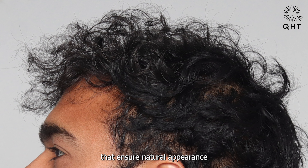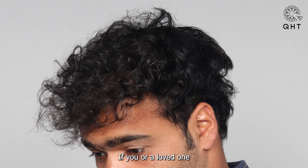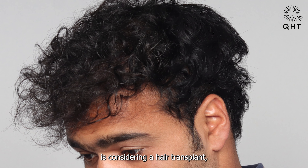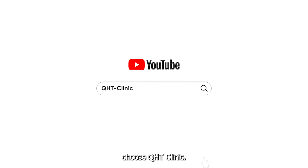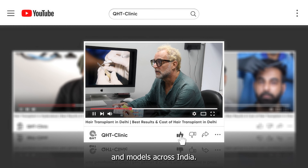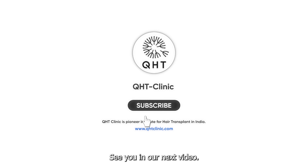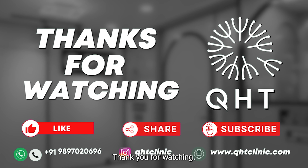At QST Clinic, we are committed to excellence, utilizing cutting-edge techniques that ensure a natural appearance and undetectable results. If you or a loved one is considering a hair transplant, choose QST Clinic — trusted by celebrities, actors, and models across India. Don't forget to like, share, and subscribe for more success stories and updates.